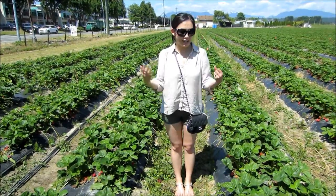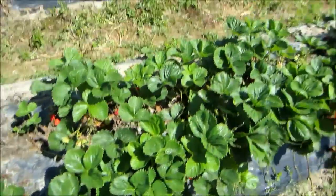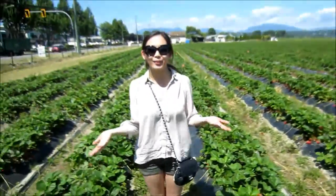Hi love! Today's outfit of the day is for strawberry picking. Ellen and I are at this berry farm here in Richmond and I just want to show you guys quickly what I'm wearing.